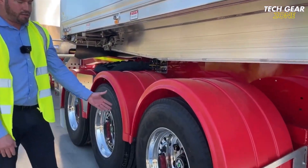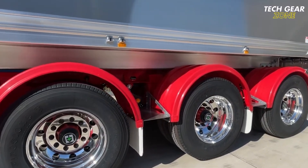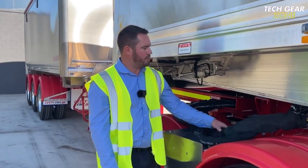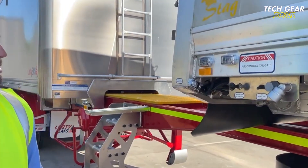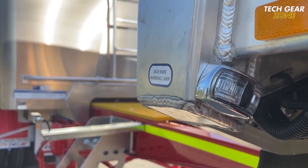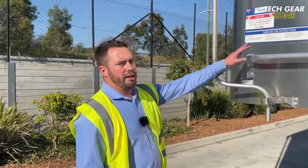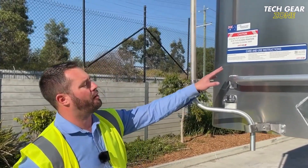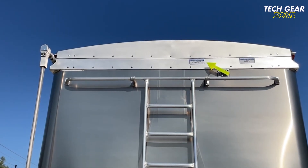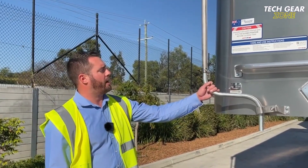For grain, sand, and fertilizer transport, the tipper includes an externally hinged tailgate, nylon grain slide door, removable chute, and a hydraulic safety valve for safe, controlled discharge. Compliant with Australia's performance-based standards, it allows higher payloads within legal limits. Backed by Freighter's nationwide service network and a two-year manufacturer's warranty, the Lusty EMS chassis tipper ensures durability, performance, and peace of mind across demanding sectors.